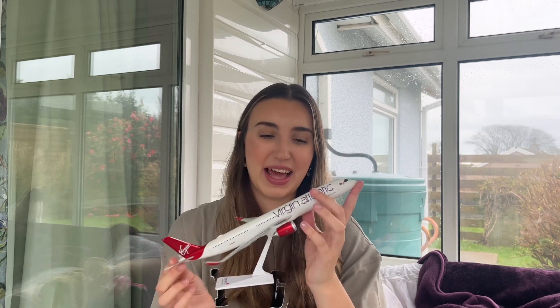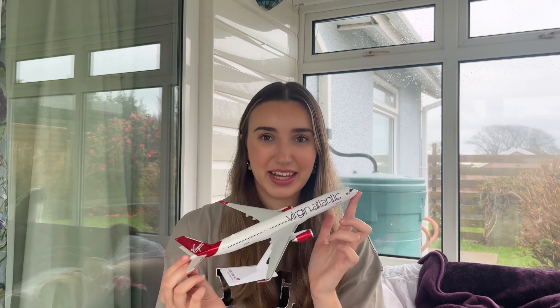The flight is not complete without having a good browse through the little brochures they give you. I definitely had a good look through all the items and I spotted a Virgin Atlantic plane model. I love it so much — I feel like it'll just look really nice on display. It's really cute.